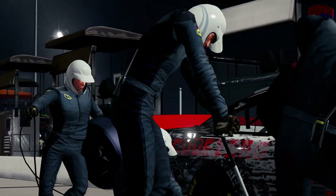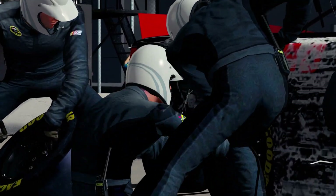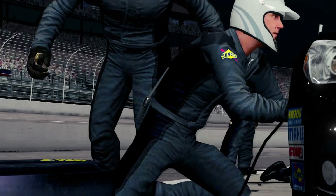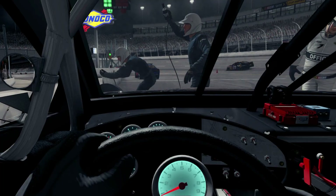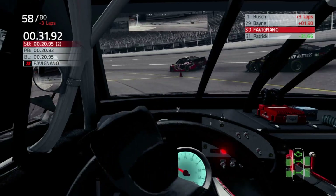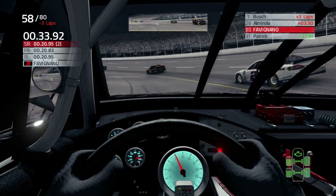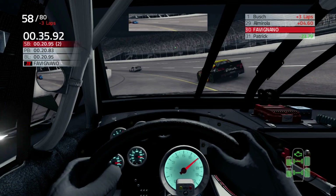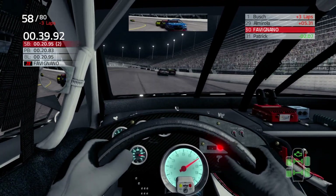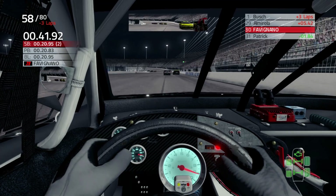Great stop, guys — in and out. Come on, let me drive the car. We're still one of the fastest cars out there. Keep hitting your marks. We're three laps down now. Keep the momentum, let's go.